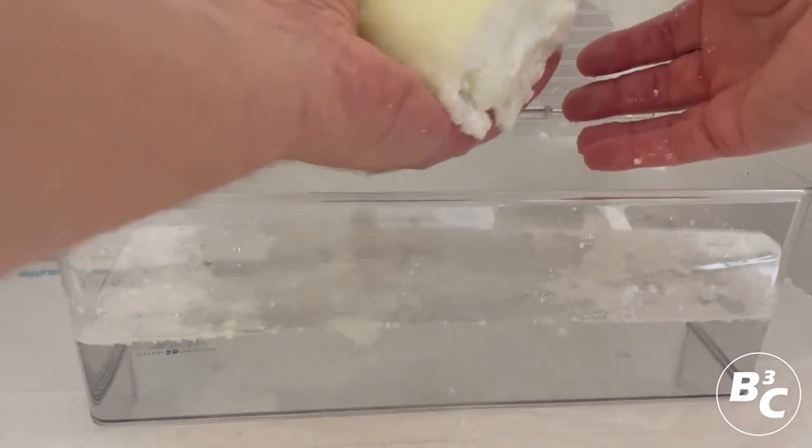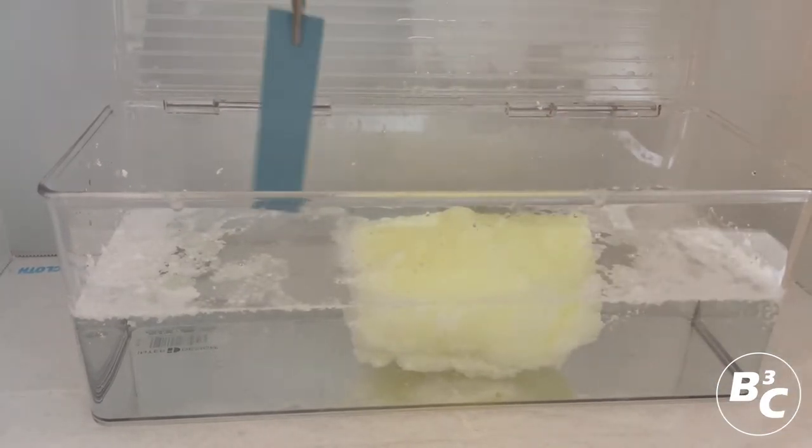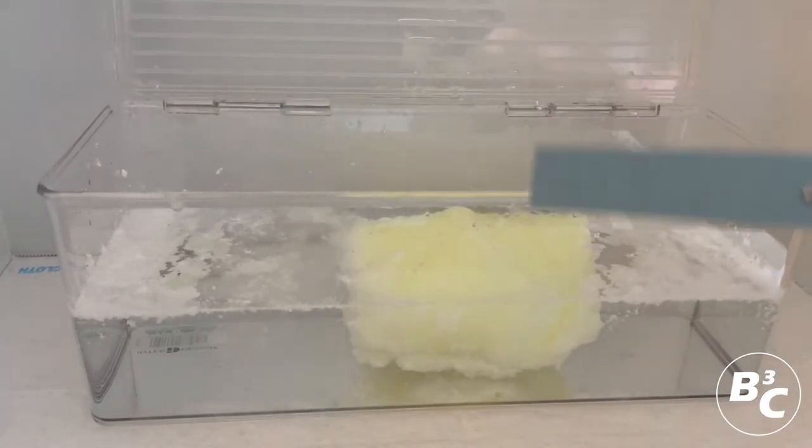We demonstrate that the diesel fuel is removed and only water remains by using another hydrocarbon detection test that does not turn color. This indicates that hydrocarbons are no longer present in the water.